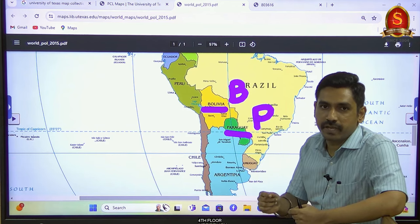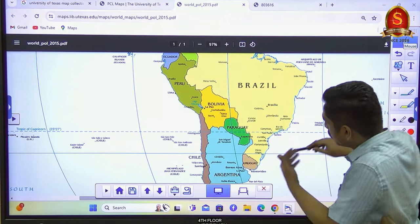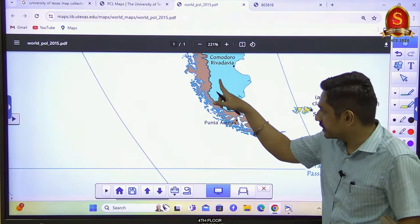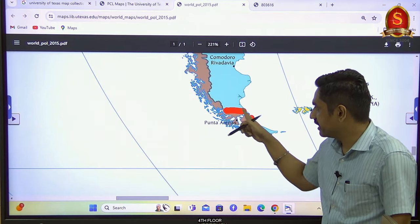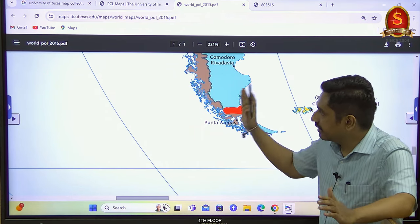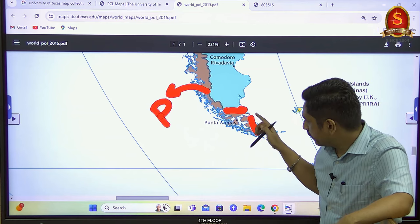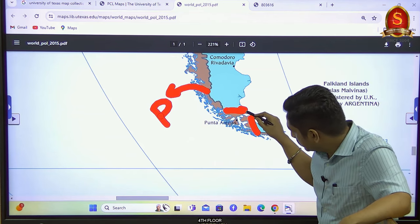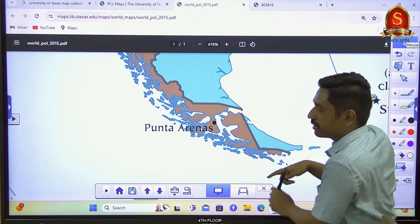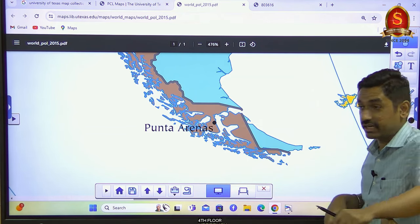One more area where students make errors is the relationship between Chile and Argentina. Look carefully — Argentina is a fragmented country in the sense that the extension of Argentina is interrupted by Chile. Don't think Chile has its political boundaries only towards the Pacific Ocean; that is technically not correct. Because of the fragmentation of Argentina at the tip, a small segment of Chile actually borders the Atlantic Ocean, which is clearly visible on the map.